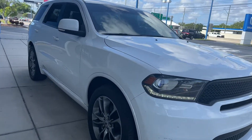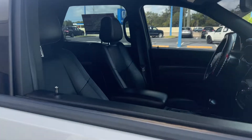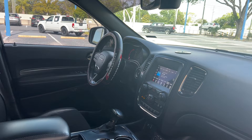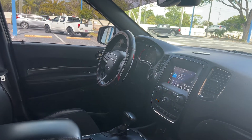This is a 2020 Durango GT Plus, white over black interior, power driver's seat, power windows, locks and mirrors, cruise control, Bluetooth for your cell phone, and heated mirrors.